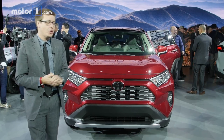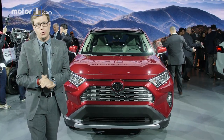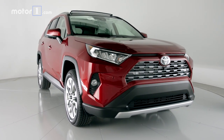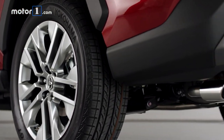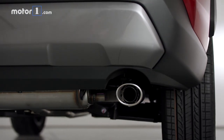Underneath all that sheet metal, the new RAV4 switches to the TNGA modular platform that's been used for a lot of other new Toyotas. Most significantly, this chassis is 57% stiffer than before, and Toyota says the new multi-link rear suspension design will both improve ride comfort and reduce road noise — both important things for crossover shoppers.